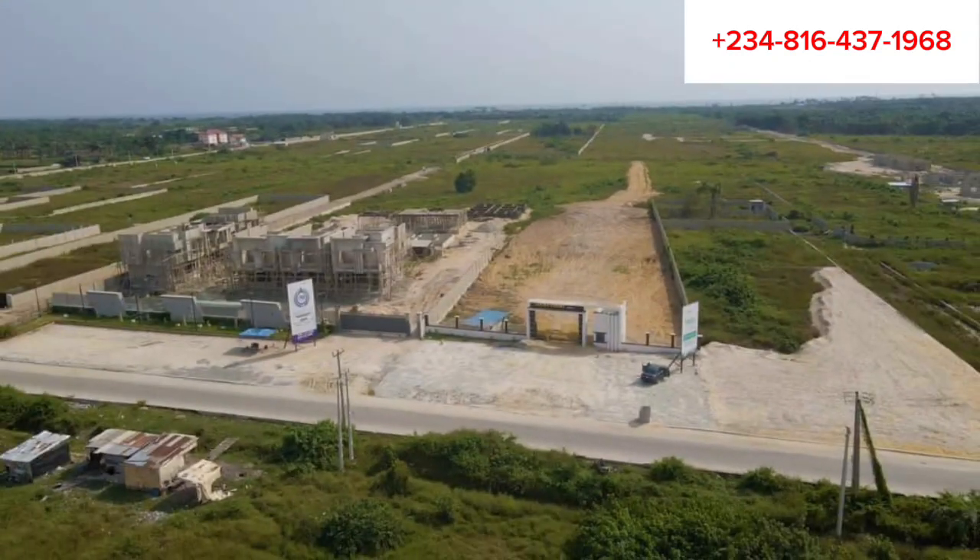Environmental issues such as flooding and erosion always have a direct impact on properties. Climate change and its associated risks can cause damages to properties, and these are one of the fears of every property buyer. If you would love to get a property in a well-drained area with a good road network, look no further than the Adura Court.